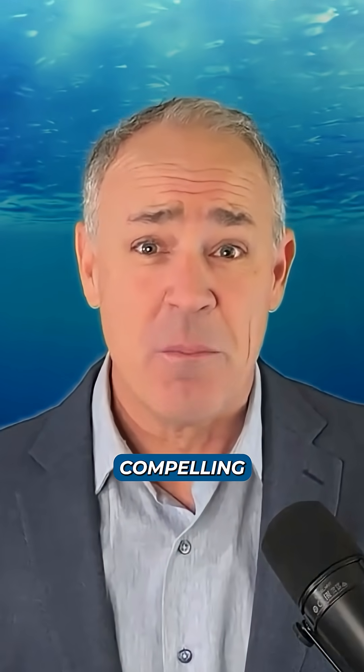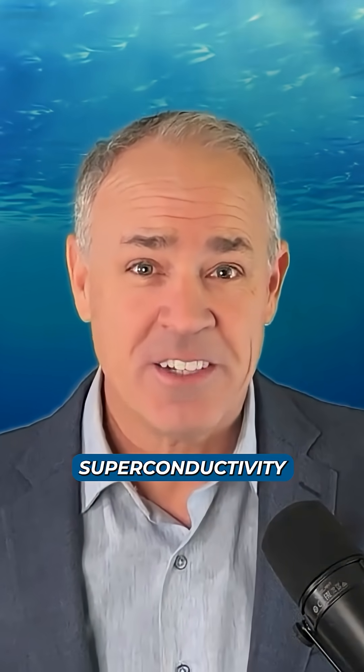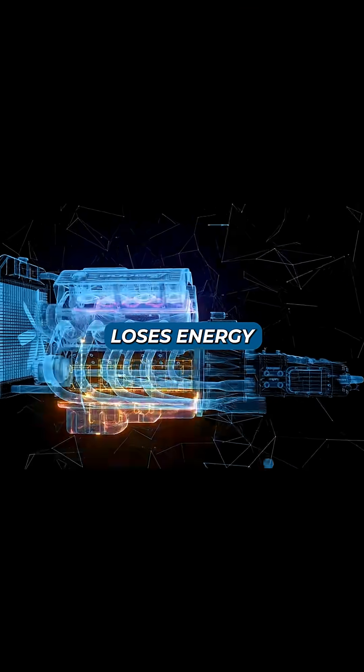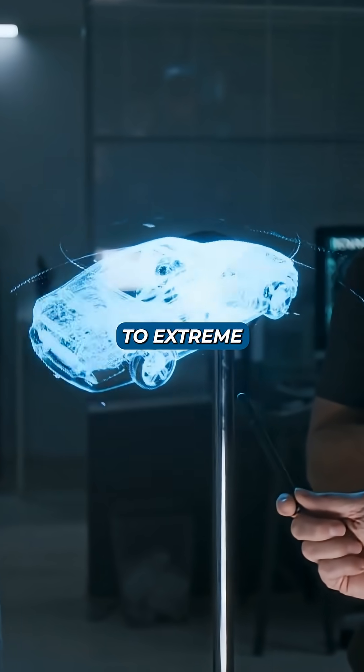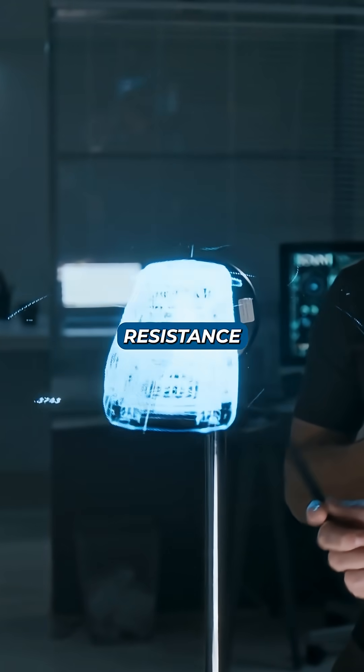What makes this specific breakthrough so compelling is the use of superconductivity. Here's how it works: in a regular motor, electricity loses energy as heat due to wire resistance. But when certain materials are cooled to extreme temperatures, that resistance vanishes.